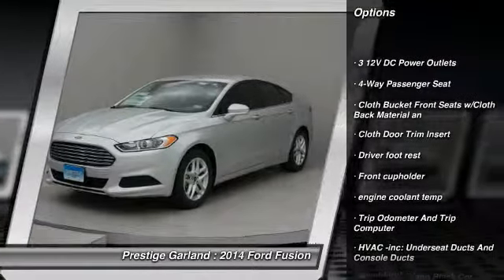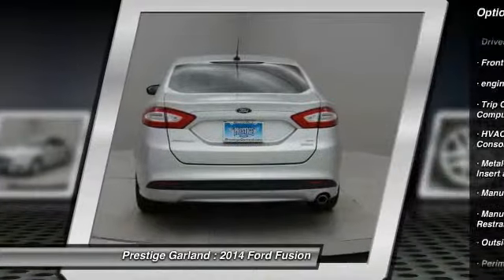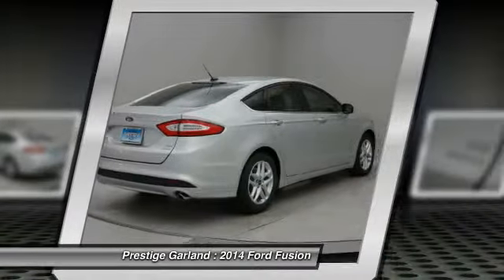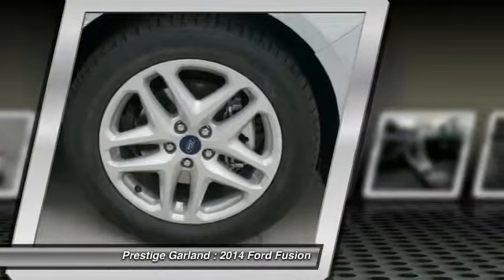Keyless entry, compass, trip computer, tachometer, outside temperature gauge, a day-night rearview mirror, perimeter alarm, color door handles, front license plate bracket, four-piece floor mat set.